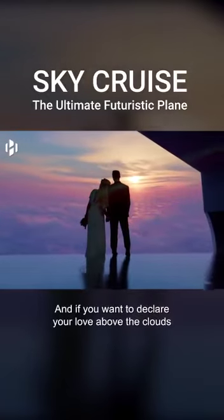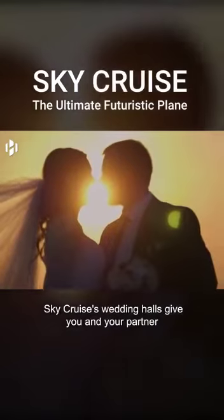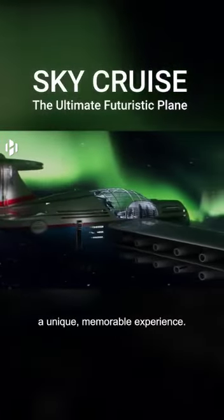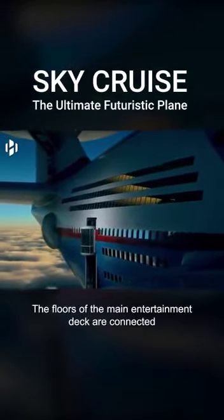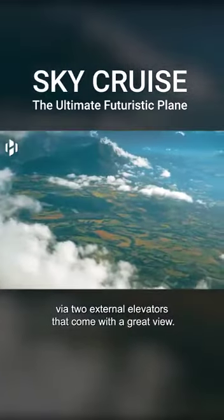And if you want to declare your love above the clouds, SkyCruise's wedding halls give you and your partner, along with your guests, a unique, memorable experience. The floors of the main entertainment deck are connected via two external elevators that come with a great view.